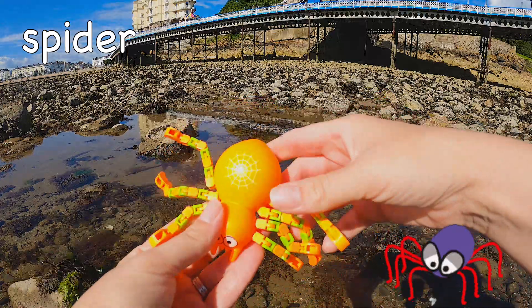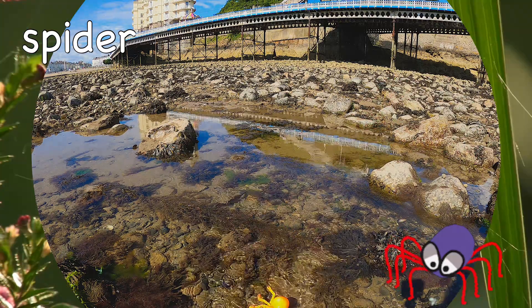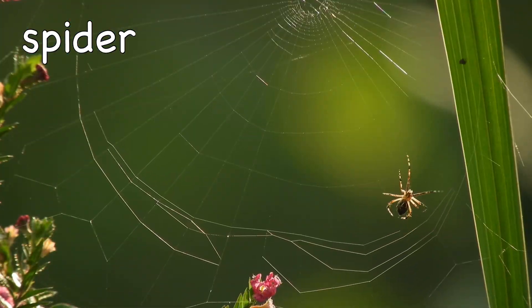Spider! Female spiders can lay up to 3,000 eggs at one time.